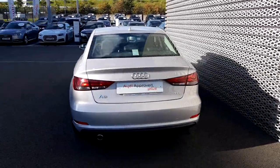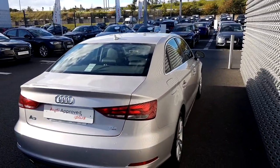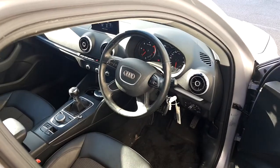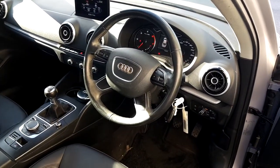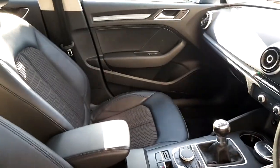It comes with a 1.6 engine that gives us 110 brake horsepower. Let's have a look inside. Inside we'll notice the four spoke multifunction steering wheel and the six speed manual gearbox. There are leather and cloth seats in the front and back.